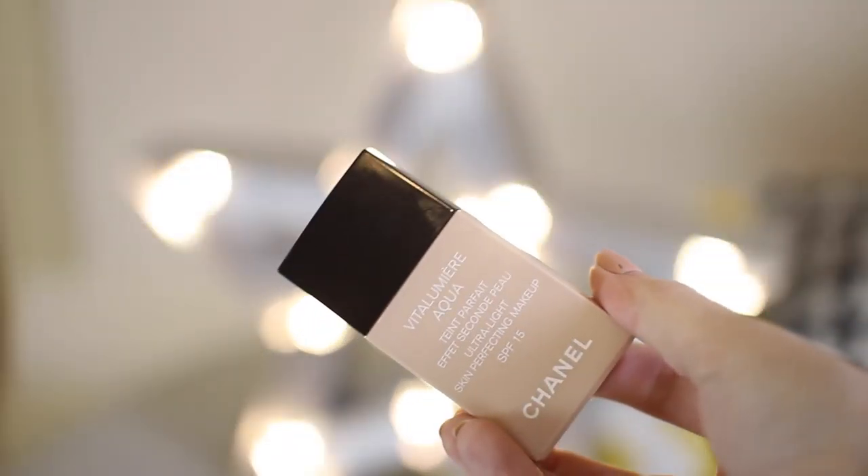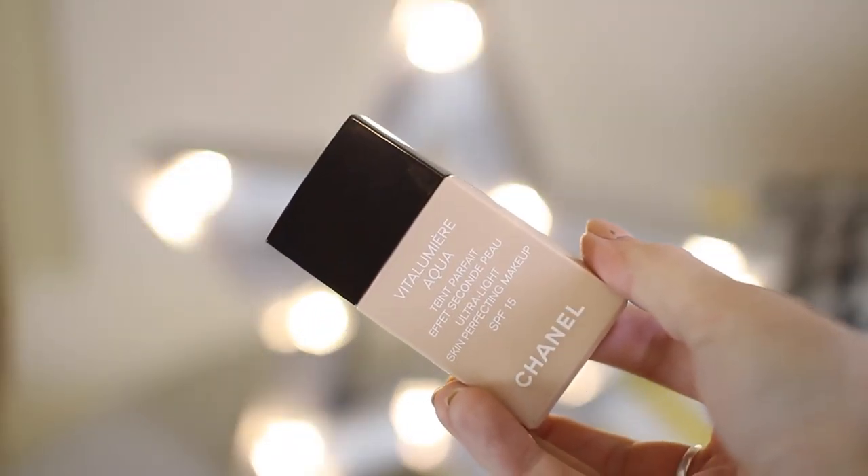So I'm going to start with makeup, and the first things I want to talk about is foundation. The first one had to be my Chanel Vitalumiere Aqua Foundation. This is something I've used for a couple of years. It's high end but it's really good. The coverage is light to medium but it's buildable. It's a slightly dewy effect but really nice if you have combination skin, which is what I have, so I love using this as a day-to-day foundation.